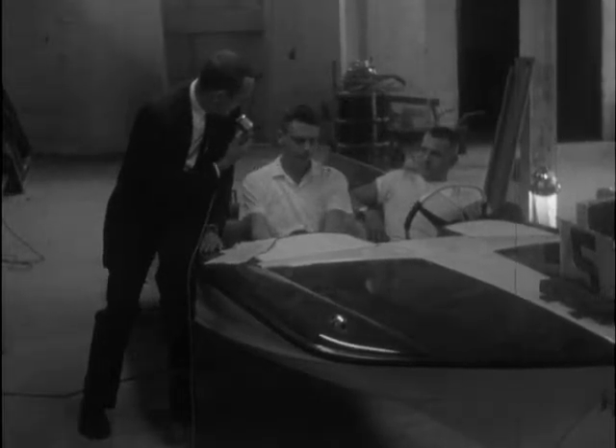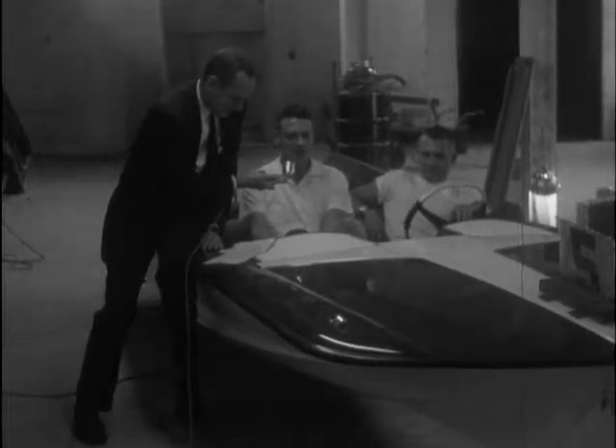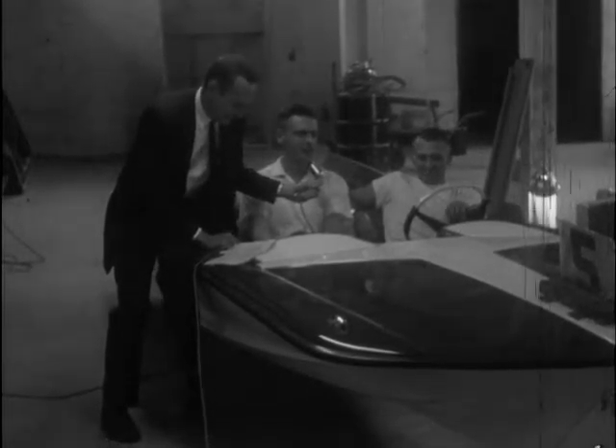I understand you set an unofficial record of speed in this boat. Well, I didn't — Robbie did. Robbie was clocked at over 60 miles an hour in the boat. Unfortunately, it was not a time trial, it was not officially clocked, but we know that this boat will go well over 60 miles an hour.